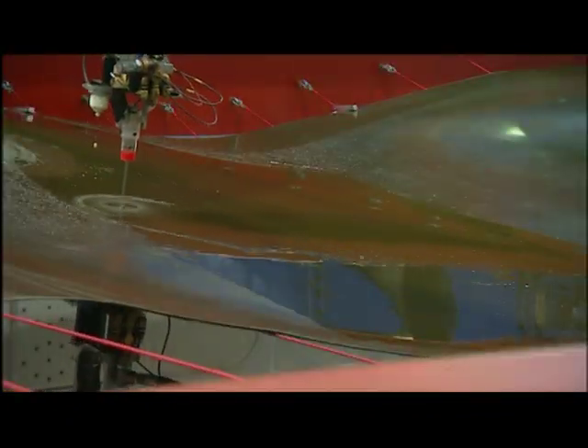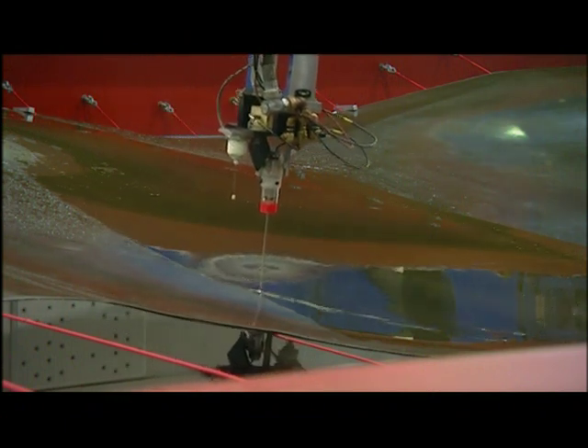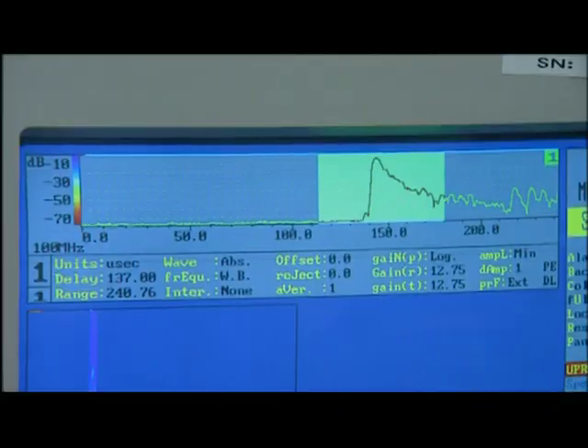An instrument scans the surface of the panel using water and sound waves to probe for air pockets that could fatally weaken the wing. When we have a gap in the plies, the sound will not transmit through there well.